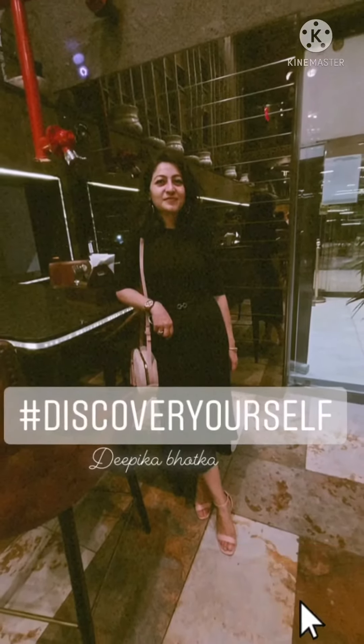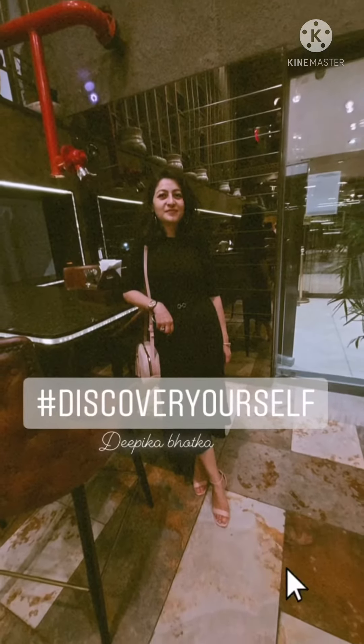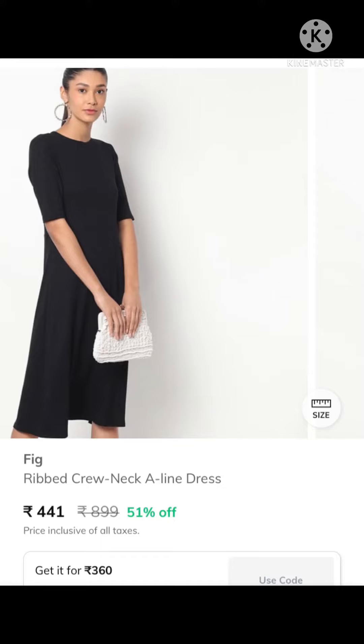Hi lovely people, it's Tipeka. Welcome to my channel, Discover Yourself. Today, my first video is on YouTube, which I'm going to review a black dress. So, let's get into the video.